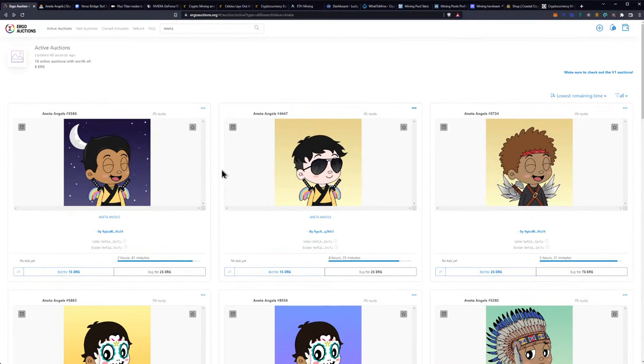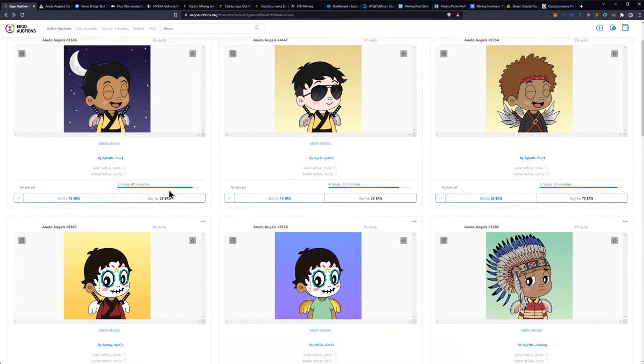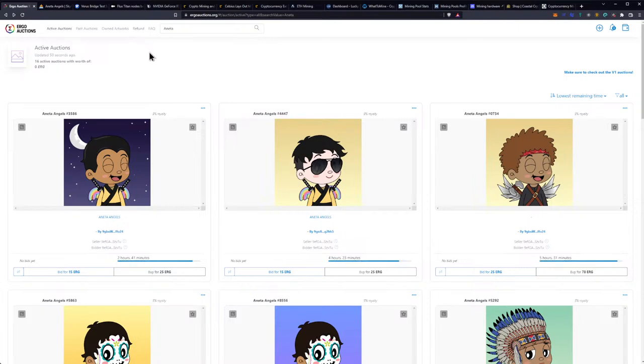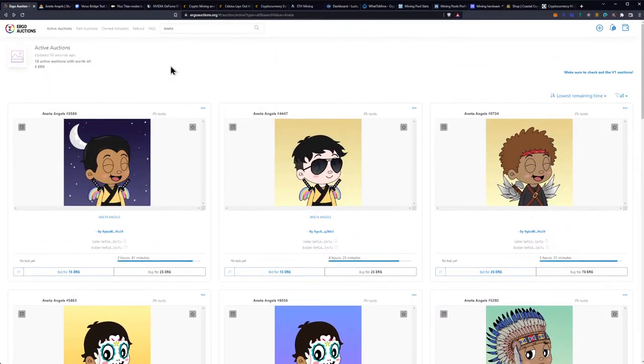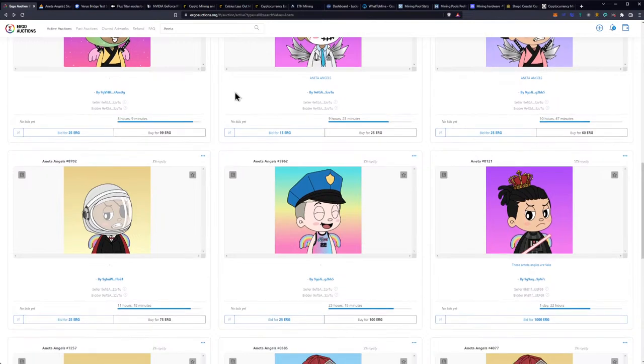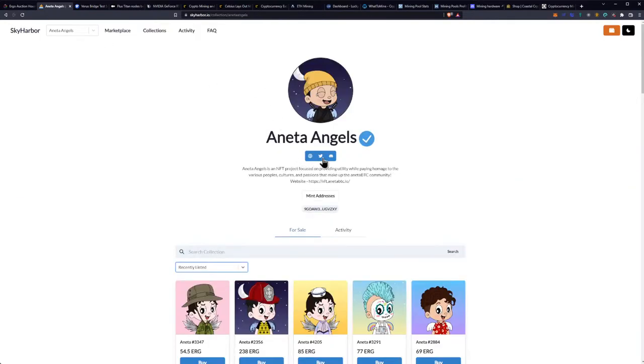Sky Harbor was the partner with Aneta on this particular one, so this is the actual legitimate project and you've got to be careful. It doesn't mean that Ergo Auction House won't get angels listed — I can go list my angel on Ergo Auction House, no problem, because the NFT will come over here. The key difference you can tell is in the name being Aneta Angels and the number — someone is releasing fakes over there. Opening support tickets on Ergo Auction House would be ideal. Here's the real minting address, which you can get by clicking it on the Sky Harbor listing.